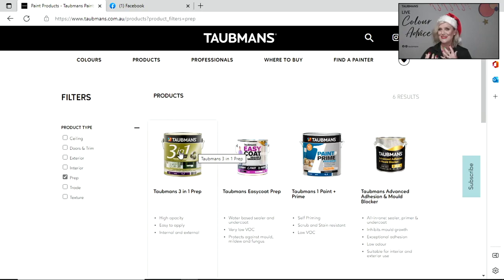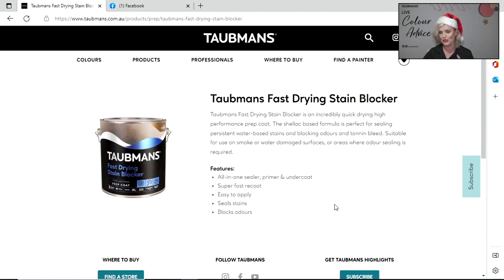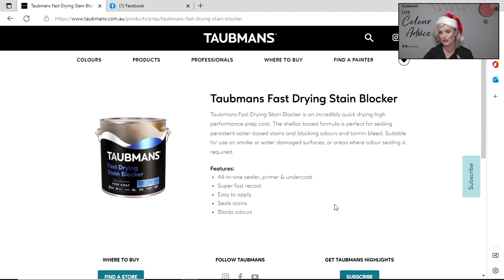For old doors and trims that are varnished and you're wanting to modernise - say, going for a beautiful white - I'd recommend our fast-drying stain blocker, which is shellac-based. Shellac comes from the female lac beetle, which secretes a resin on trees in the forests of India and Thailand. Shellac is known for its stain and odour-blocking properties - you may be familiar with old French polishing. This shellac-based stain blocker will lock in any tannins from old varnishes.